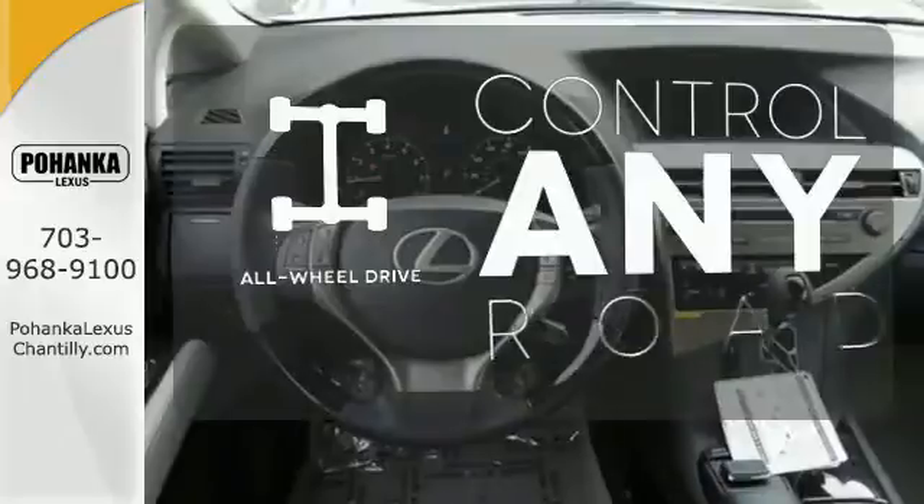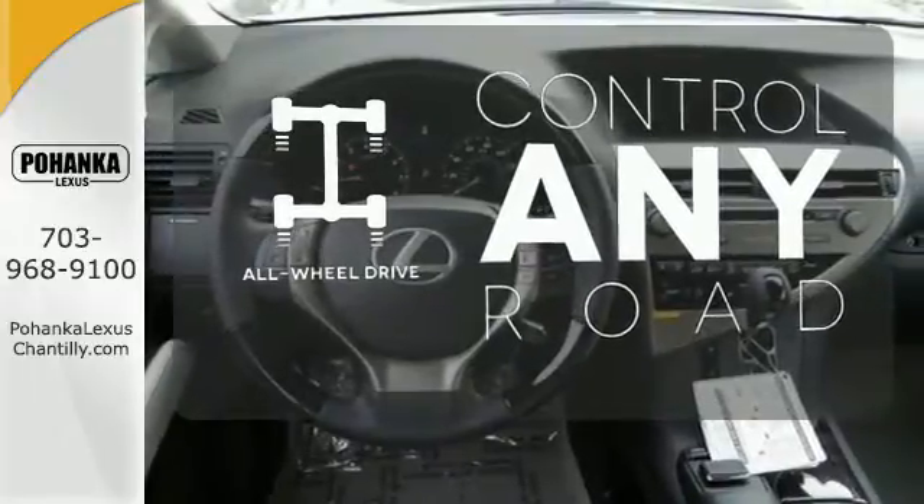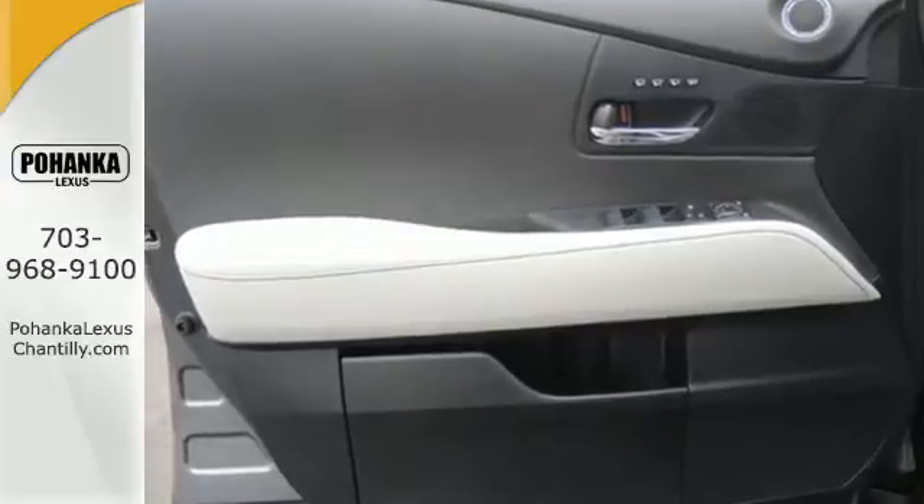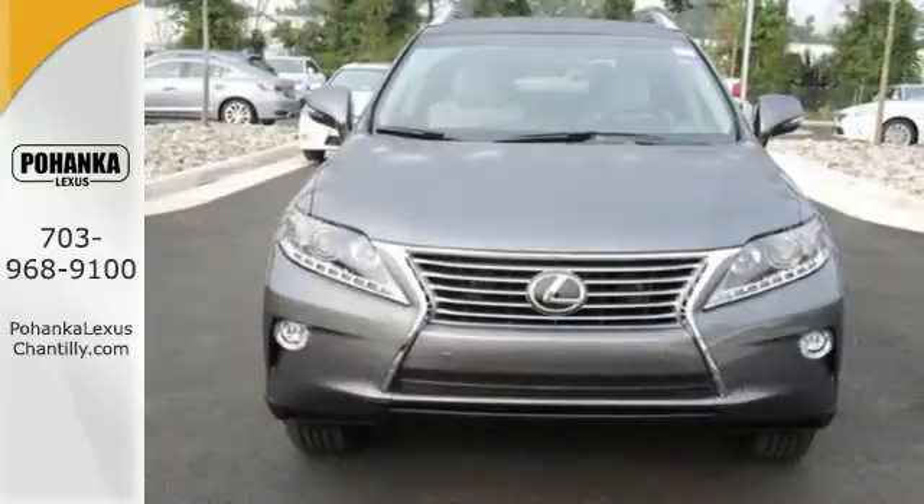The all-wheel drive allows you to master any road, anytime. This 2015 Lexus RX 350 is automotive perfection. Make it yours today.